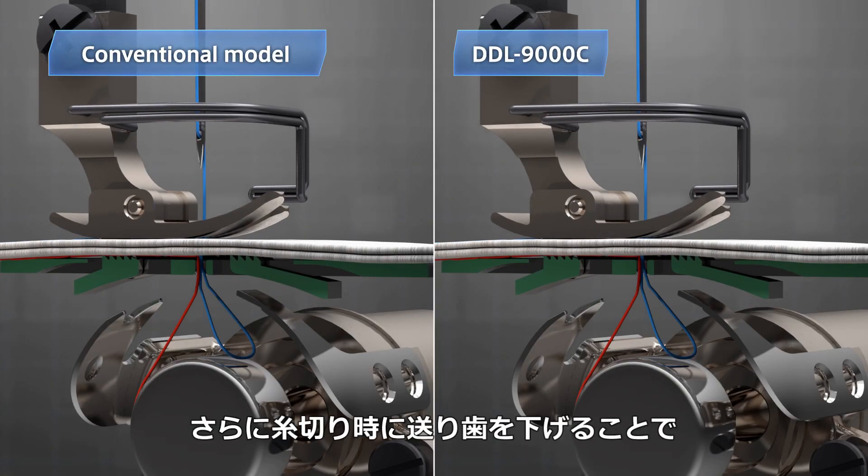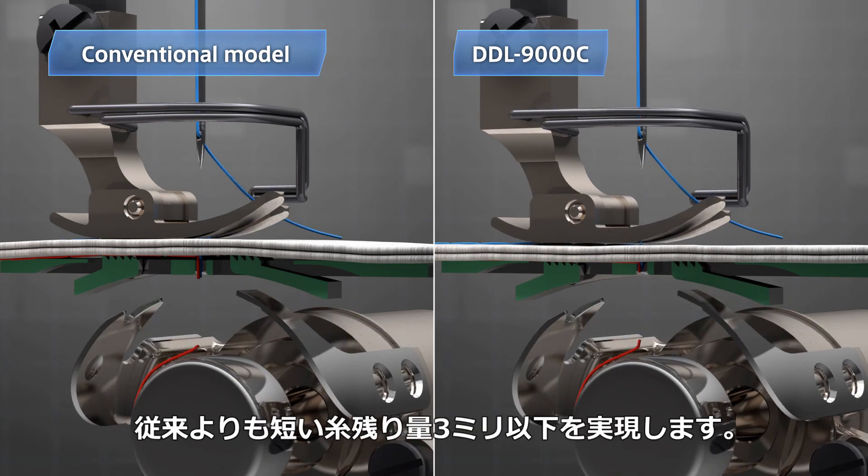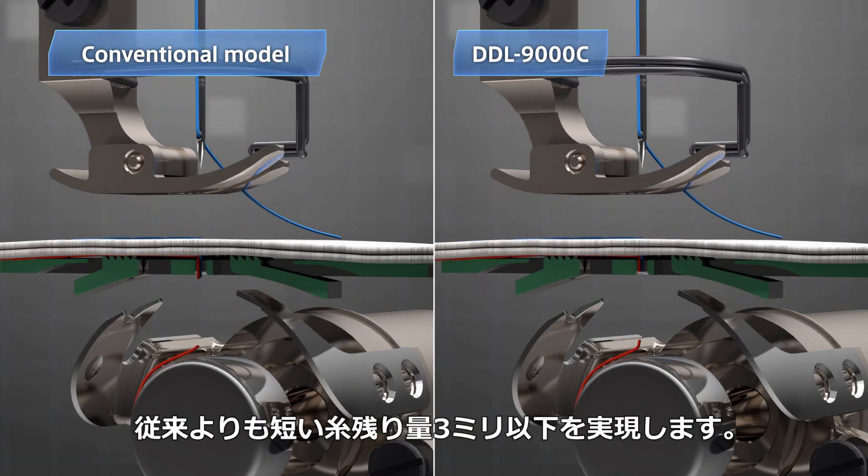The system also reduces the length of remnant thread after thread trimming to only 3mm or less by lowering the feed dog.